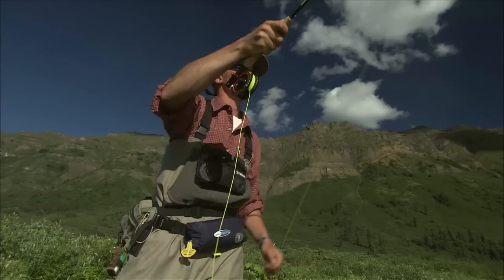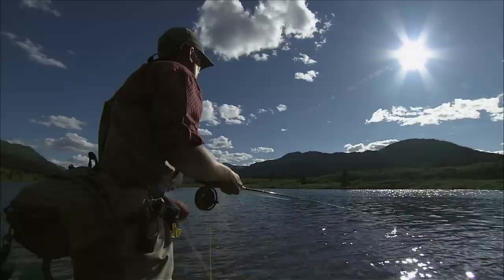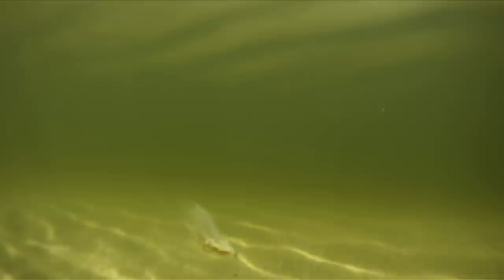If a trout boils at your streamer but doesn't connect, try going back to the same spot with a slower or more erratic retrieve. The trout might have thought it stunned its prey and is really looking to eat it now. If that doesn't work, you can try a different fly — but in my experience, a trout that boils at a streamer and doesn't take will not change his mind just because you change flies.